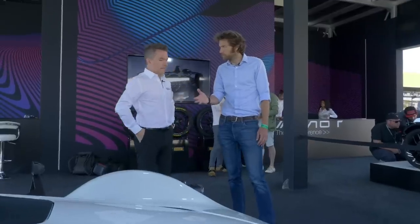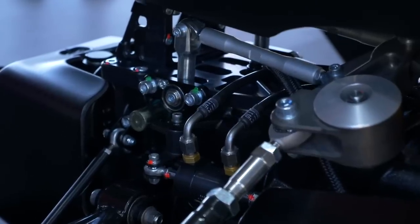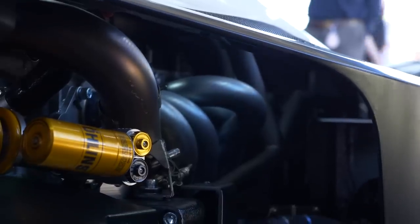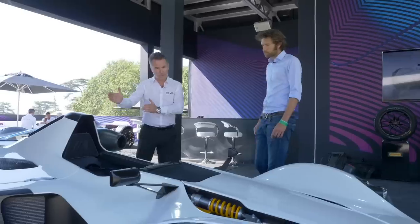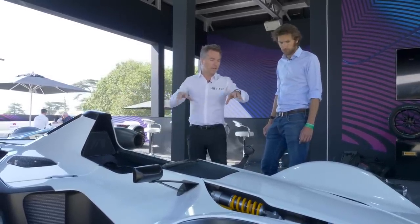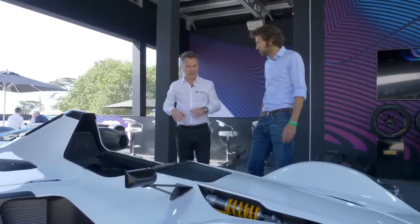We're also using selected magnesium components on the car. The bell housing, which was previously cast aluminium, is now made from magnesium, and all selected billet components are also now magnesium. What that means is we've pushed the weight balance slightly further forward, and combined with a bigger fuel tank that's been lowered in the car, we've centralised the mass more within the wheelbase.